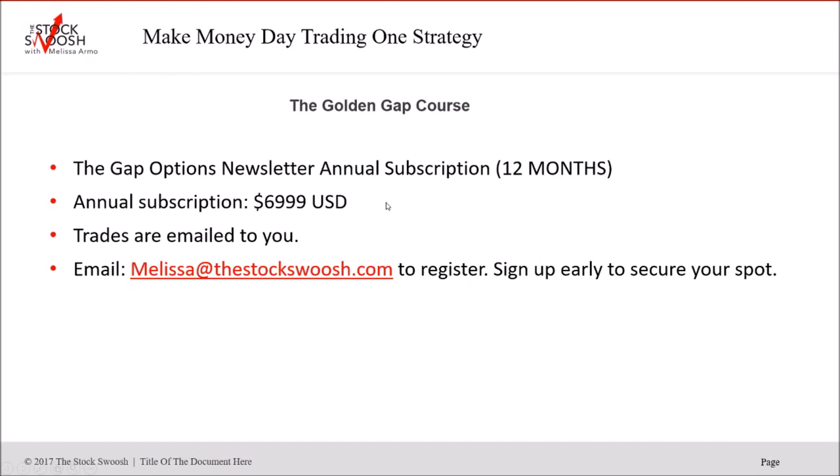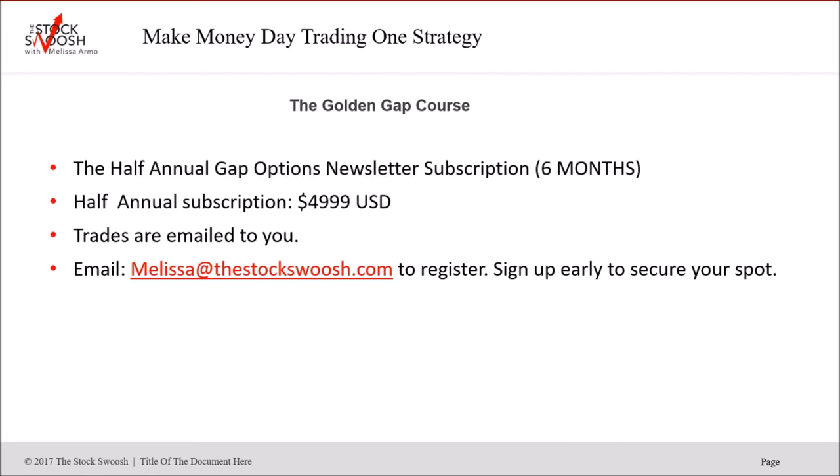If you'd like to sign up for the Gap Options annual newsletter subscription, it's a 12-month subscription — no monthly subscriptions. The annual subscription is $69.99. Each trade I showed you today would have been emailed to you if you were on the newsletter. There's also a half-annual subscription at $49.99. No trials, no monthly option. If you can afford the $69.99 it's the better value — 12 months is a long time in the letter.